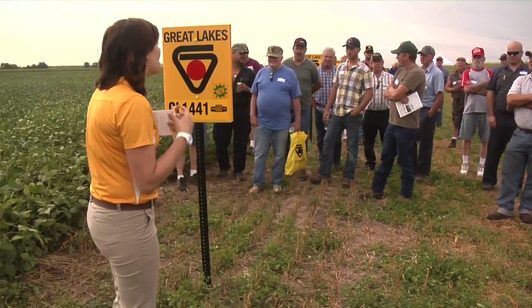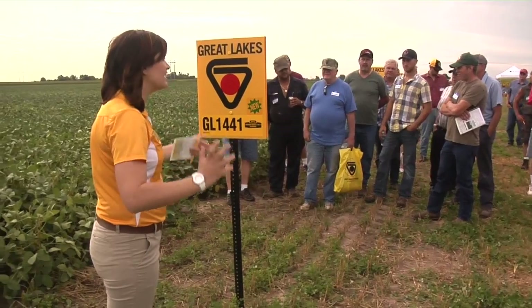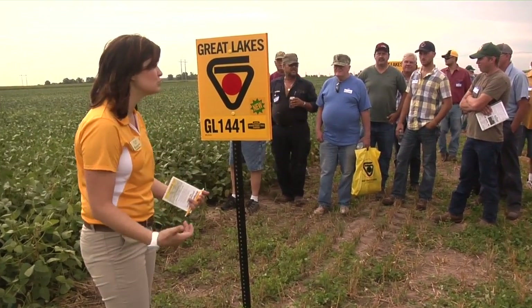The 1441 is an excellent early soybean. It gets out, it branches very well, it handles stress really well, and it fits perfectly for the 30-inch row environment.